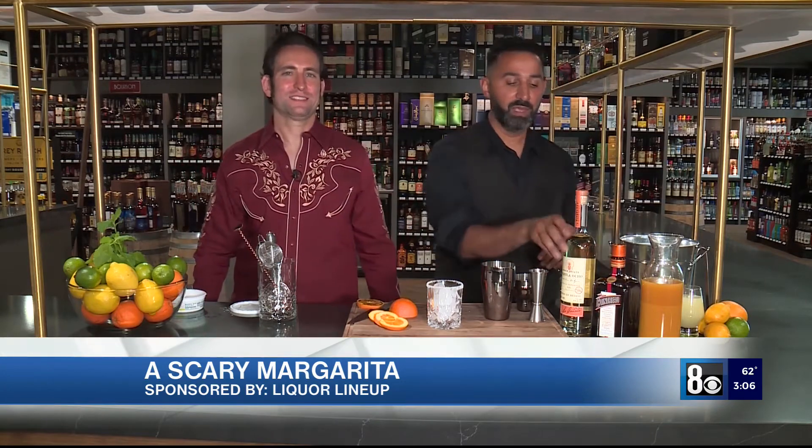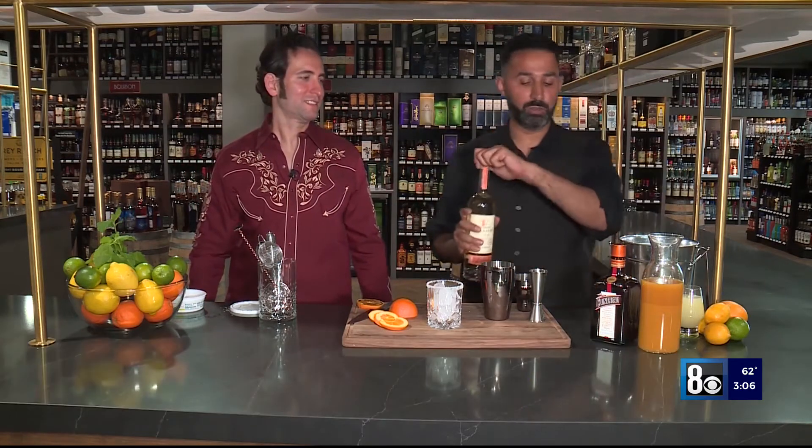Welcome to our shop. I'm Solomon. Moe, what do we have for our Liquor Lineup today? Today we're having a Blood Orange Scary Margarita. First we're going to start with our Tequila Ocho — two ounces.